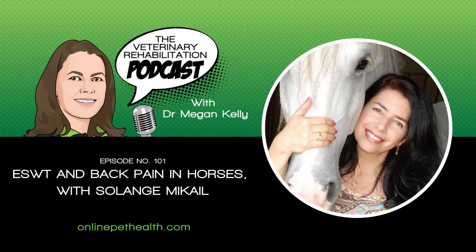So over to Solange and Anae. Solange has just done a research refresh recording for us on extracorporeal shockwave therapy in horses. Solange, will you tell us a little bit about this research paper that you covered and what our viewers can expect if they go and watch that research refresh?